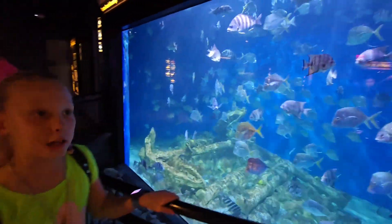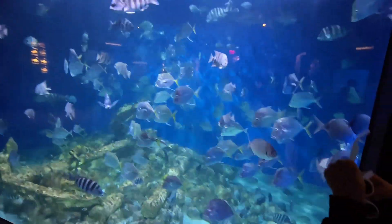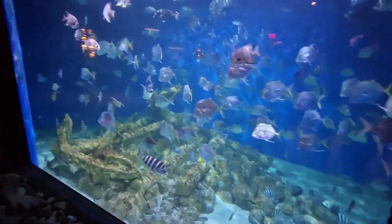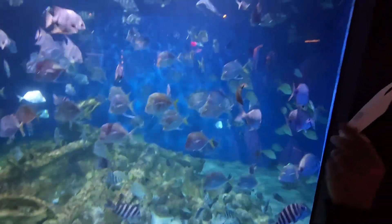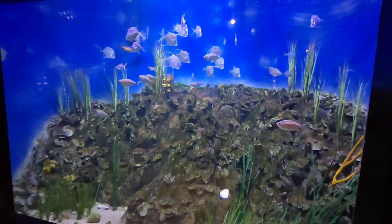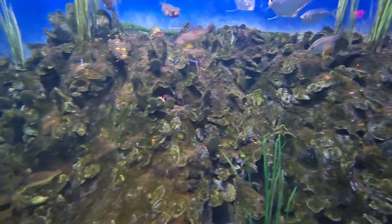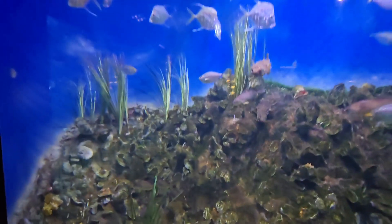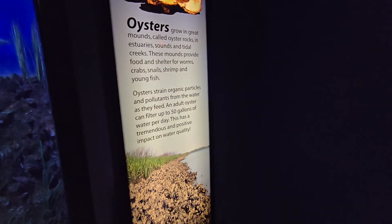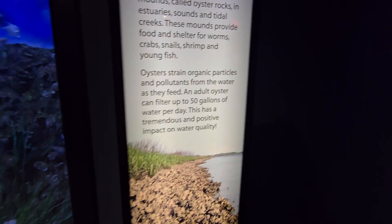First time we saw a fish without eyes — some of these fish don't have eyes. There's more than one, there's like four. There are oysters — a lot of oysters. I just learned something new: oysters can filter up to 50 gallons of water per day. They have tremendous and positive impacts on water quality.